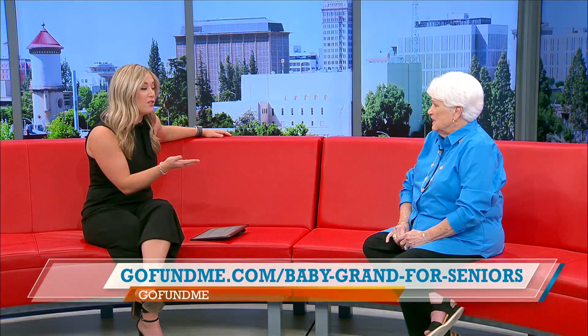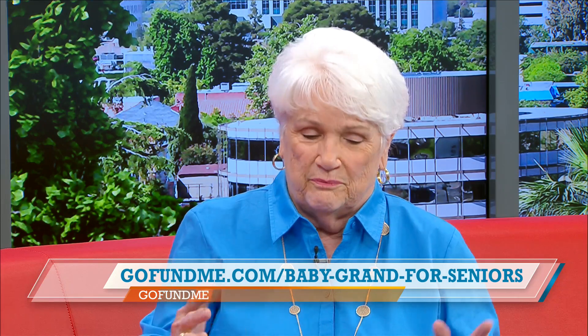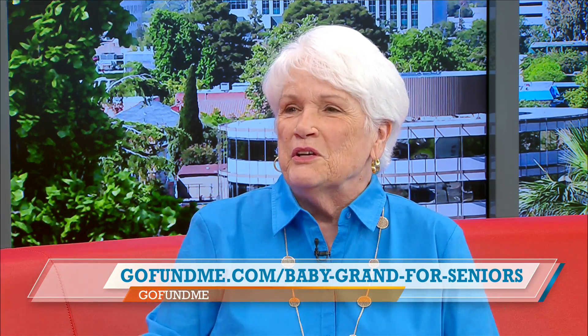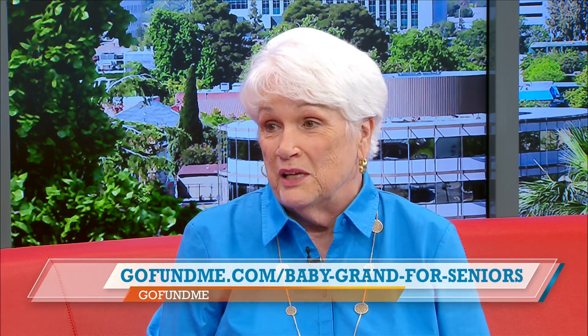We can help you fundraise for this piano because they are very expensive. We have a GoFundMe. We're selling tickets for Saturday morning — we're having a pancake breakfast put on by the Old Town Clovis Kiwanis: pancakes, scrambled eggs, sausages, orange juice, and coffee. Plus we're having a silent auction — I have wonderful friends that have been helping me gather things — and a raffle. And we're going to have entertainment.